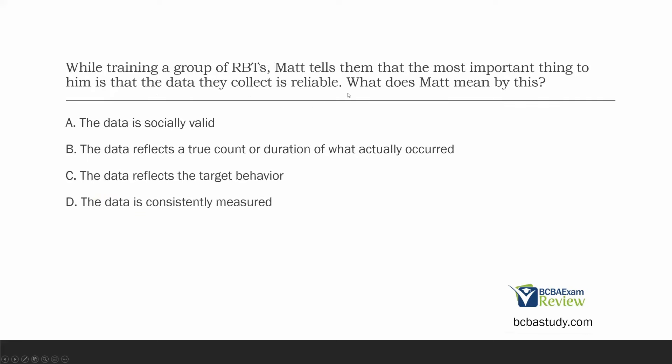While training a group of RBTs, Matt tells them that the most important thing to him is that the data they collect is reliable. What does Matt mean by this? Our data needs to be accurate, reliable, and valid. Matt is training RBTs and says he cares most about reliability — so Matt wants his data to be what? Is Matt most concerned with socially valid data? No, because Matt is concerned with reliability, which does not have to do with socially valid data.